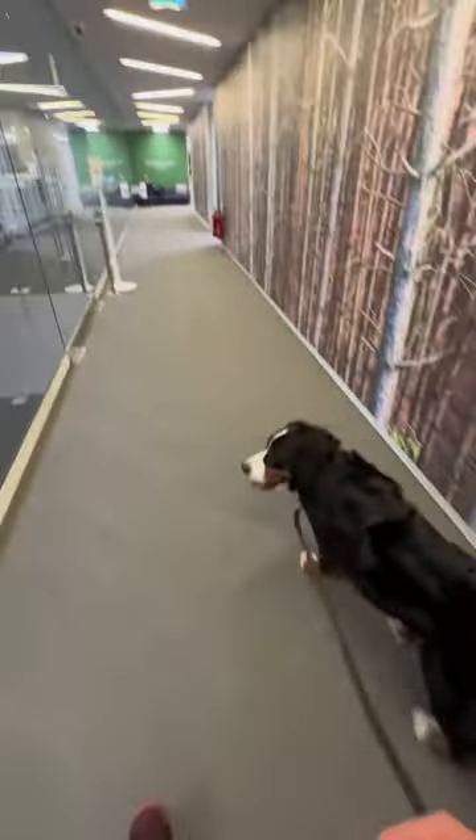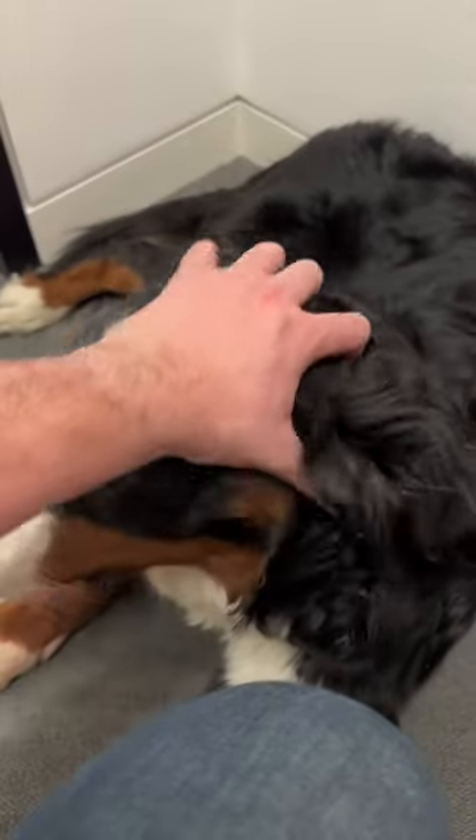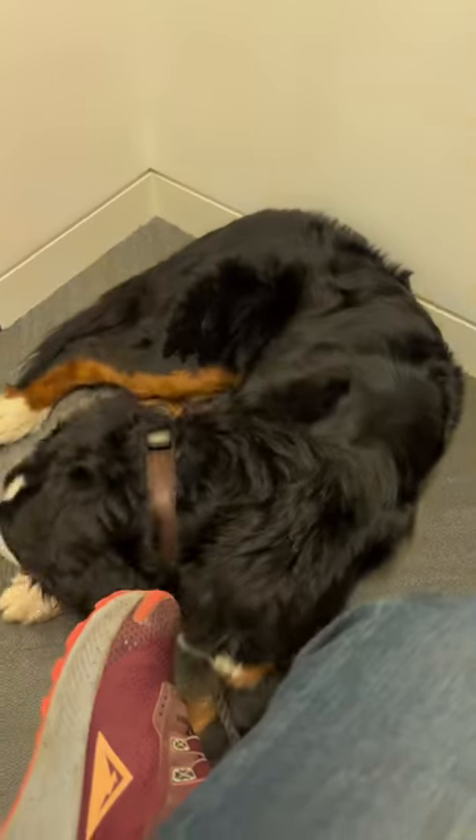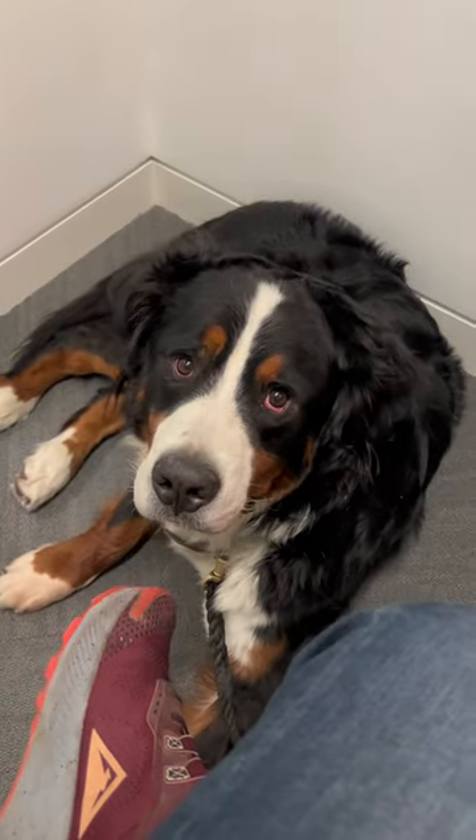It's getting late in the day now so I pick up my laptop. Buddy actually thinks at this point we're going home — sadly we are not, we have one more meeting to get to. He wasn't keen on that, so I gave him some attention and wasn't really paying attention in the meeting. At 5:30 I tell him it's home time. He's happy.